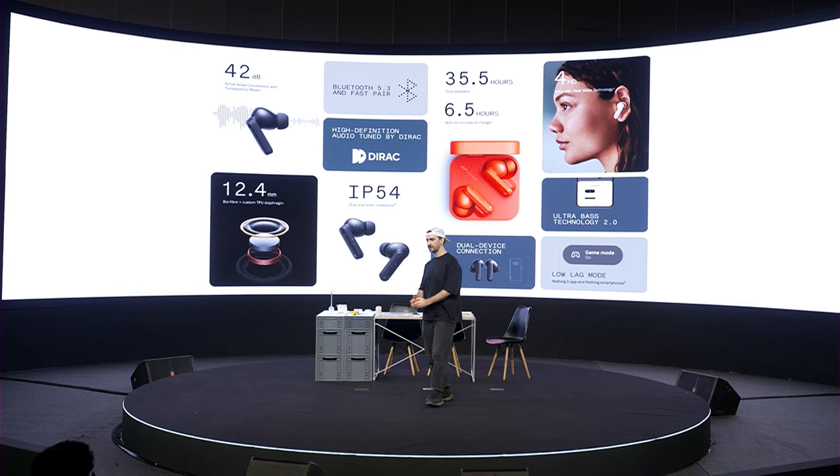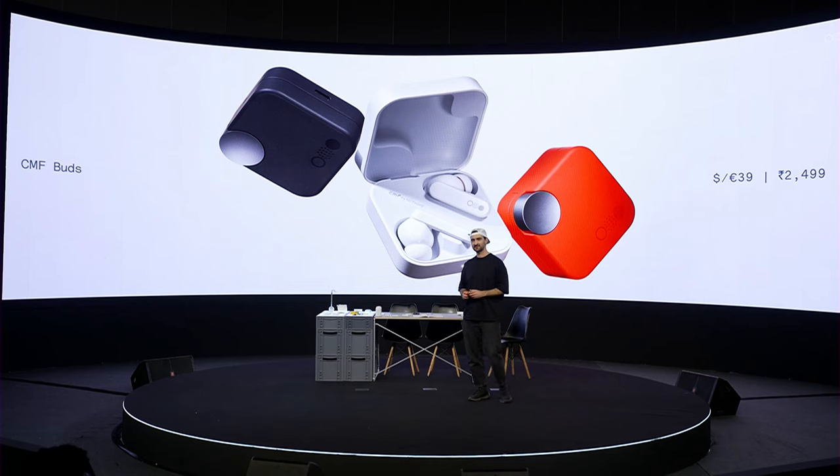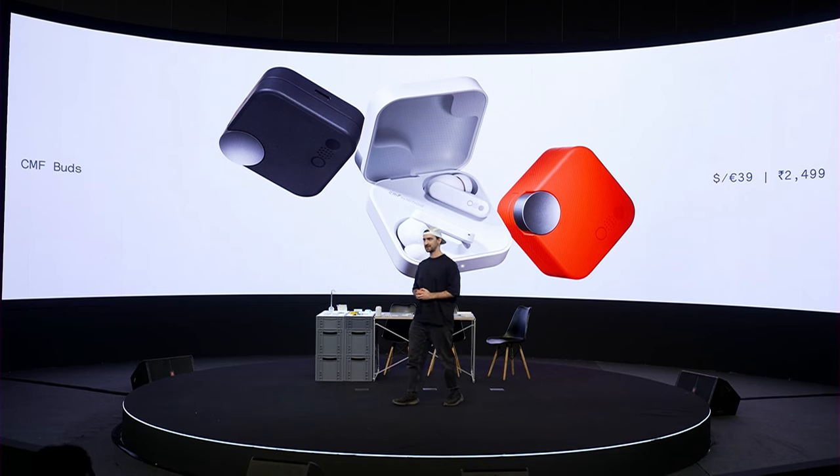It comes with all the features you would expect, including dual connection and IP54. The CMF Buds price will start at 39 pounds and euros.